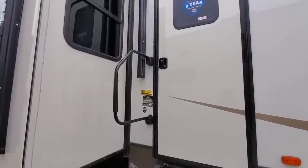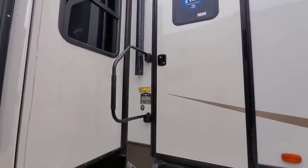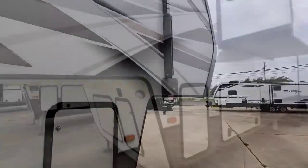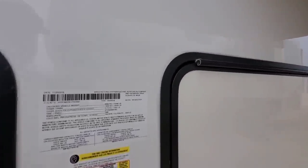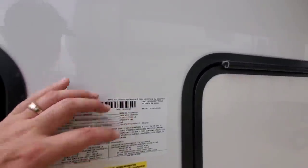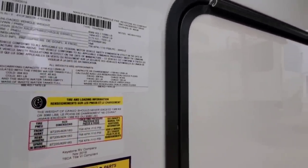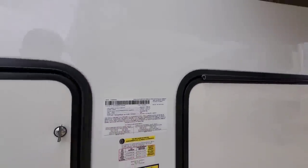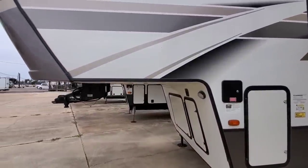This is the Montana 3931 FB - full-time rated, four seasons fifth wheel. Full-time rated simply means it's built to be lived in full-time, and they warranty it for that. This has a gross vehicle weight rating of 16,500 pounds, an unloaded dry weight of 13,380 pounds, a 3,060 pound cargo capacity, and it rides on 16-inch G-rated all-steel tires. It's a massive fifth wheel.